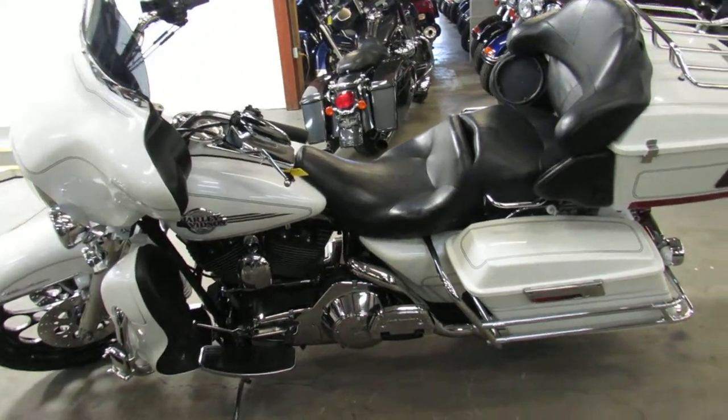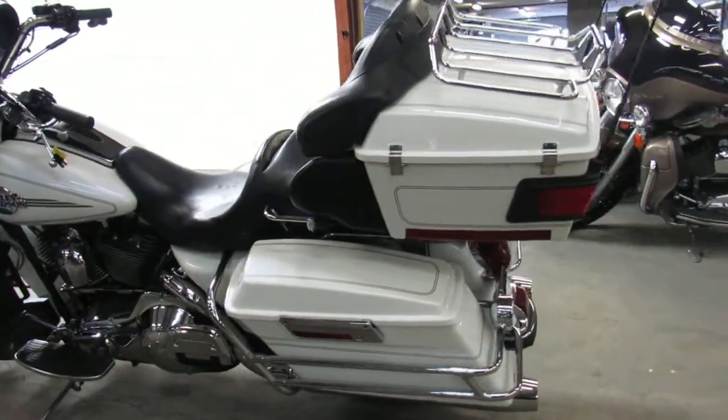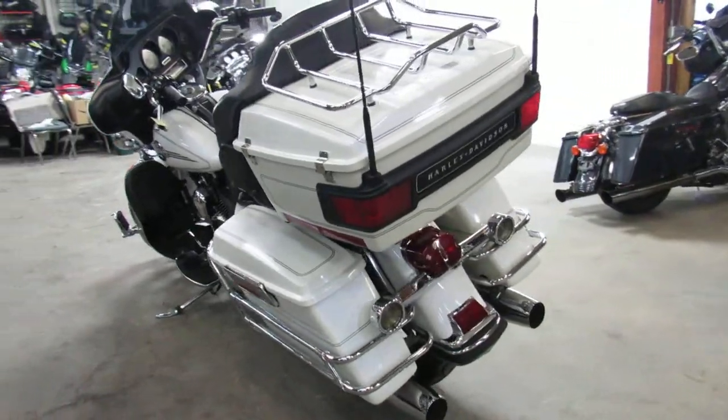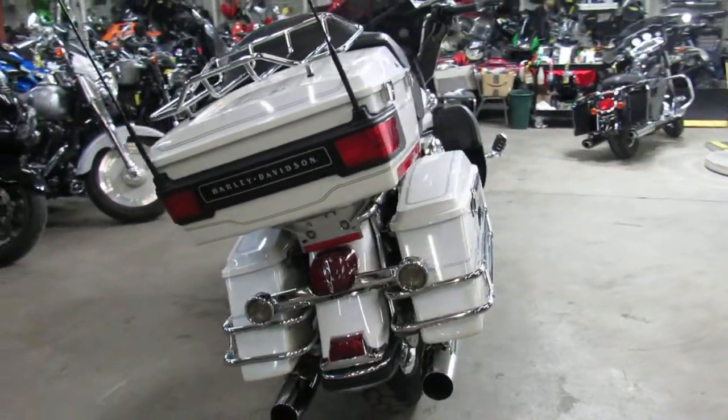Hey guys, it's approvalpowersports.com here doing some videos on the used Harleys. Over 400 used Harley Davidsons in stock. We've got programs for everyone — financing, leasing, layaway — and your trades are always welcome, so give us a call on those trade-ins.